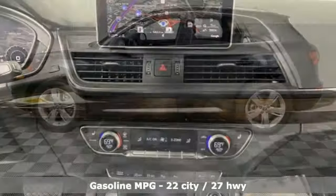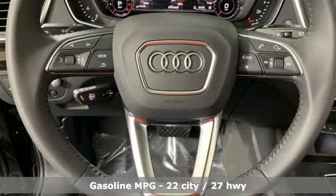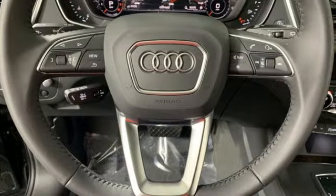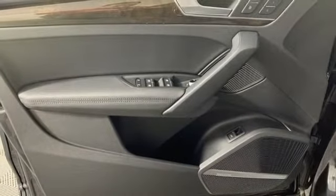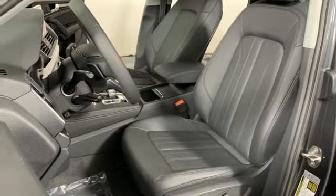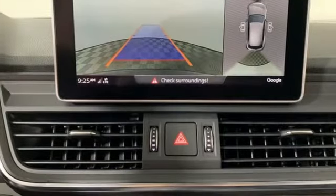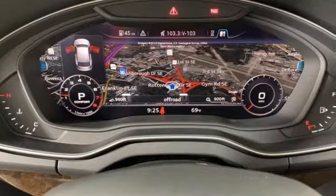Intercooled turbo inline four-cylinder engine, gas pressurized shocks, streaming audio, power heated mirrors, front heated leather bucket seats, autonomous cruise control, external memory control, doors and push button start proximity key, dual zone climate control, configurable instrument gauges and auto shift manual transmission.